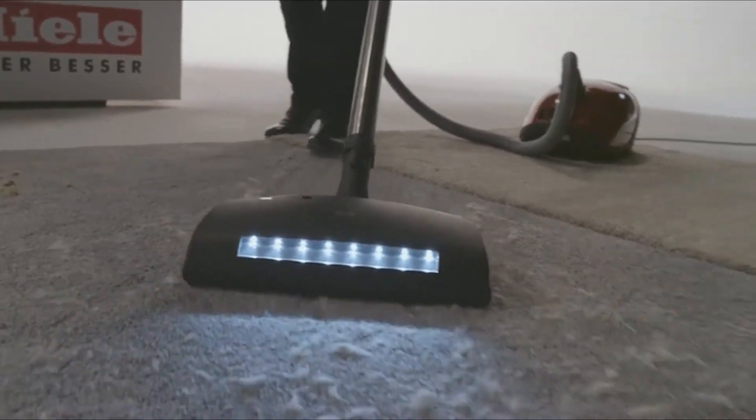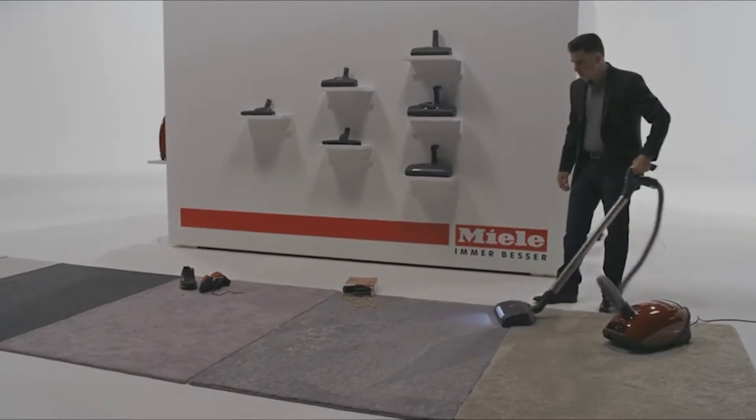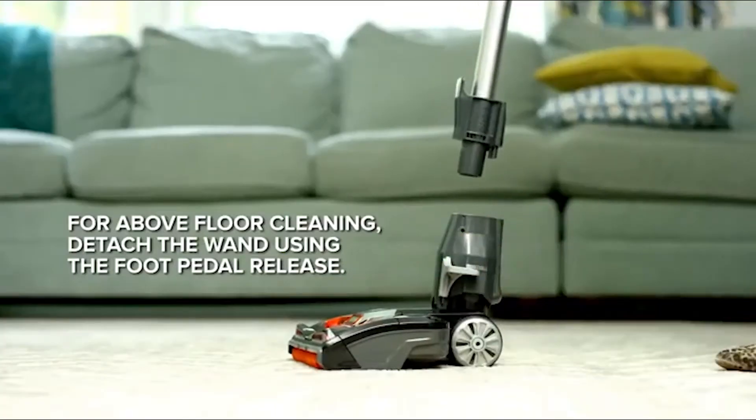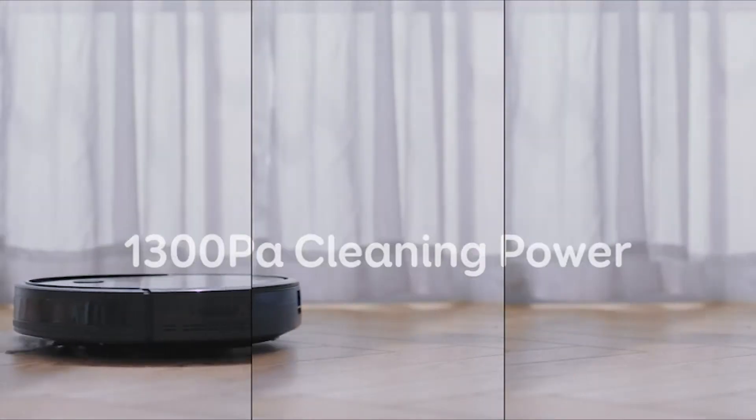Best Vacuum for Pet Hair — Consumer Reports. Vacuuming becomes even more important if you have pets at home, because they constantly shed, thus creating a pile of mess for you to clean. To ensure fluff-free floors, you can get the best vacuum for pet hair. Check out this list of the best vacuums for pet hair consumer reports to find the machine that would suit you best.